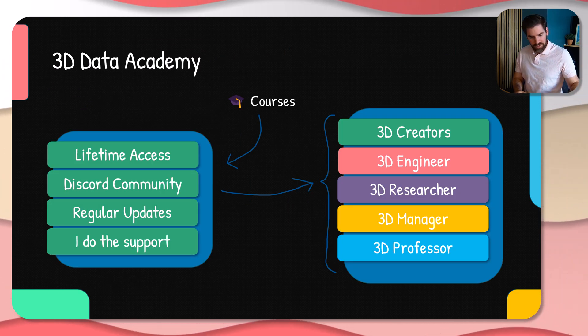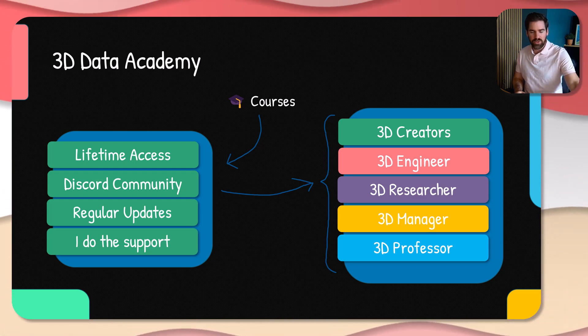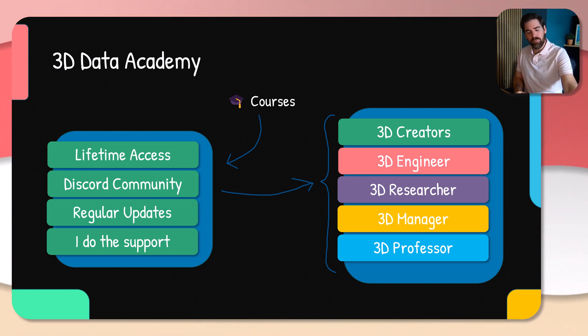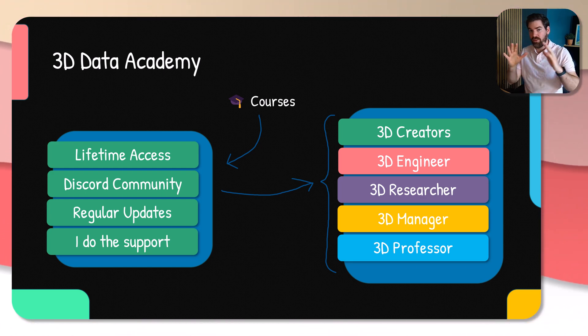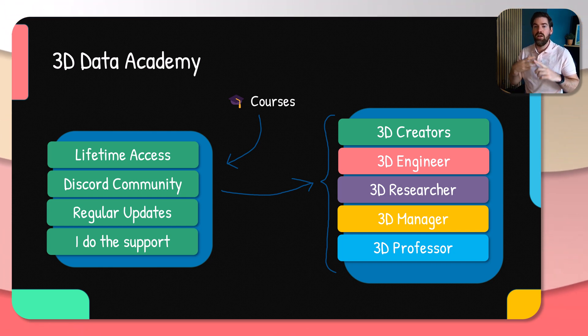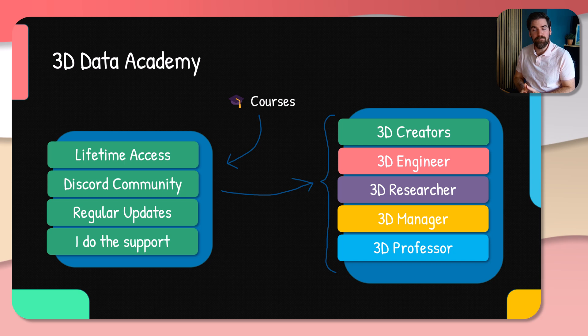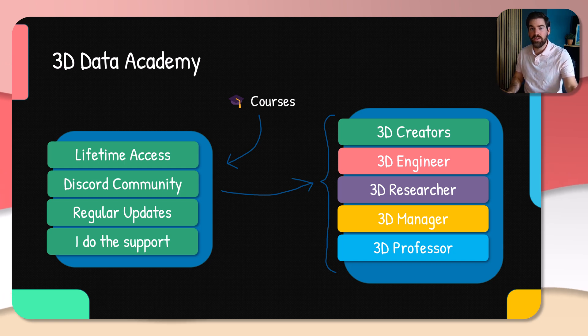Finally, if you want to accelerate this path or have lifetime support, a Discord community, and updates, there are courses that fall within the three buckets: Creator, Systemers — which are Engineering Managers — and AI and Research, which is 3D Research and Professor. The best way to move forward is to go to the Academy and choose the course that suits your needs at the moment.